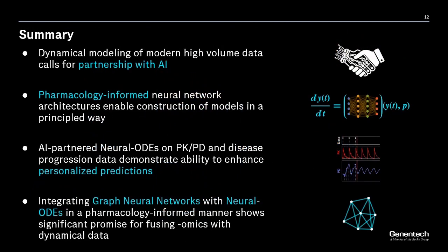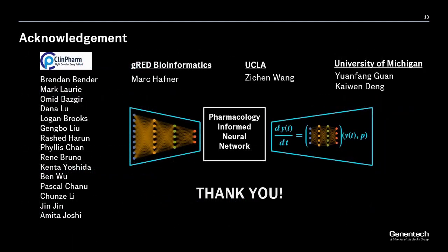To summarize: we first showed motivation that dynamical modeling of modern data calls for partnership with AI. We then proposed that pharmacology-informed neural network architectures enable model construction in a principled way. We showed that these model architectures can enhance personalized predictions. Finally, we alluded to how integrating GNNs with neural ODEs shows significant promise for fusing omics with dynamical data. I would like to acknowledge my many colleagues and collaborators with whom I've worked on these topics. Thank you very much for your attention.